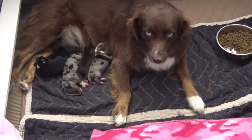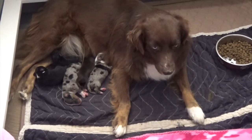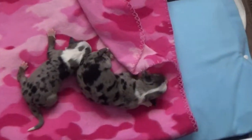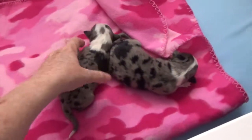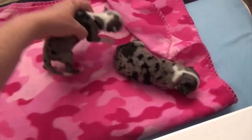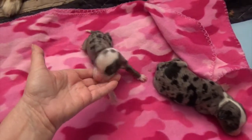This is Katniss, and she has five puppies. Here are the two blue Merle females. They're the only Merles that she had. She didn't have any red Merles, and she didn't have any Merle males. I got two blue Merle females that are super cute.